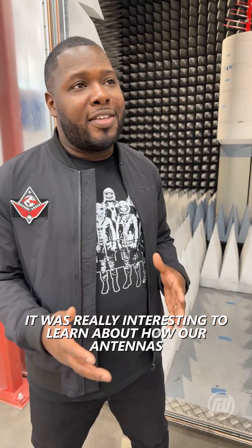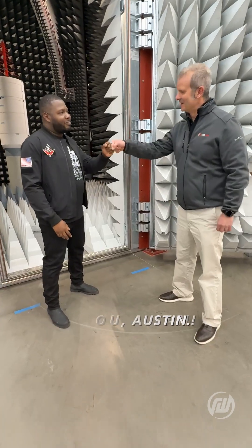It was really interesting to learn about how our antennas are helping to serve the warfighter. Thanks so much, man. Thank you, Austin.